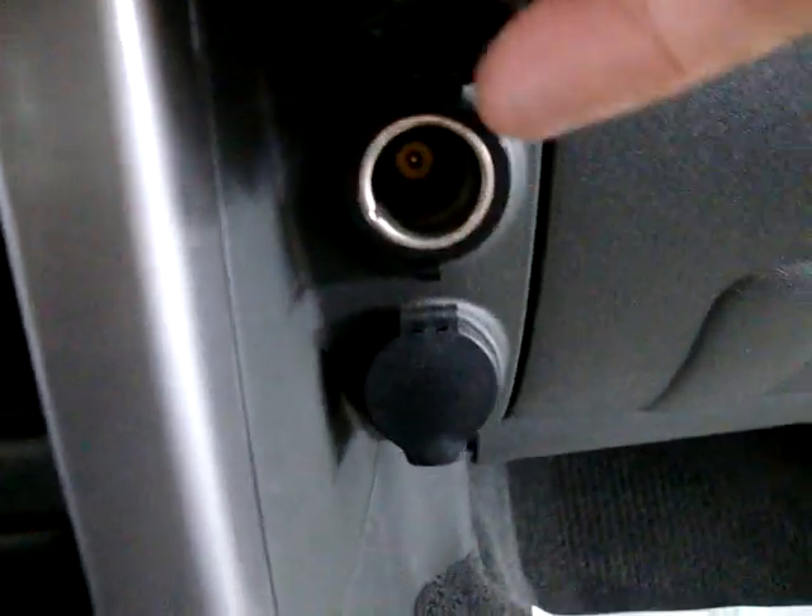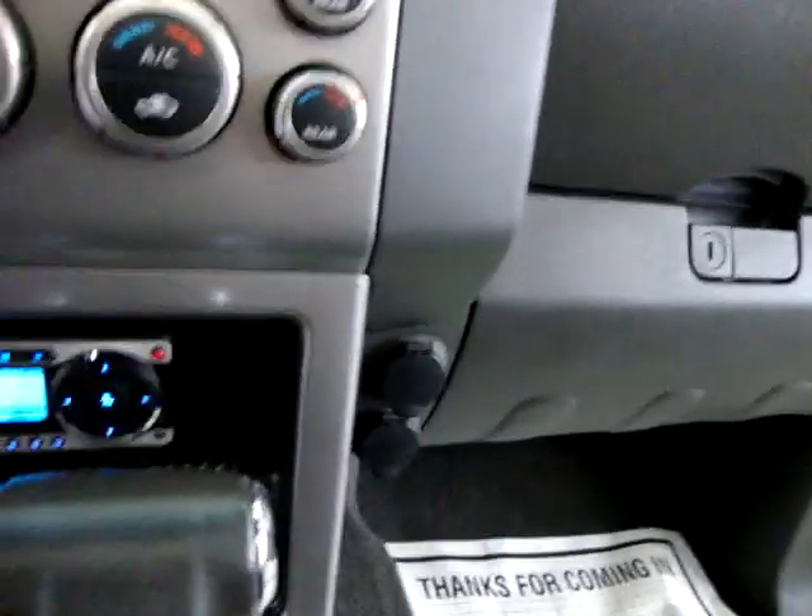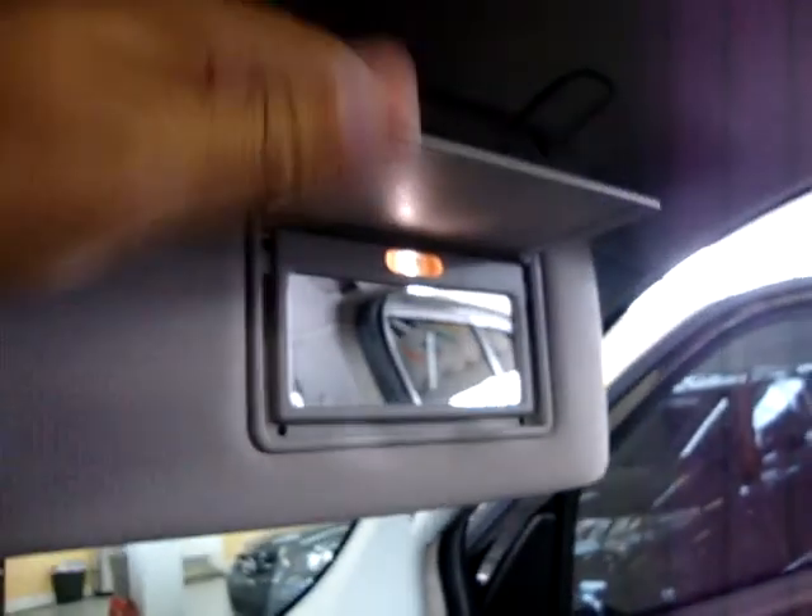You've got two power outlets here for your charger for your phone or an electronic device. You've got vanity mirrors — driver's side and passenger side. Cup holders over here. There's your glove box with all the owner's manuals and attachments.